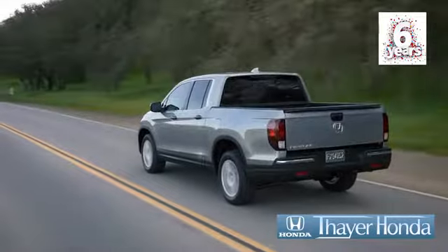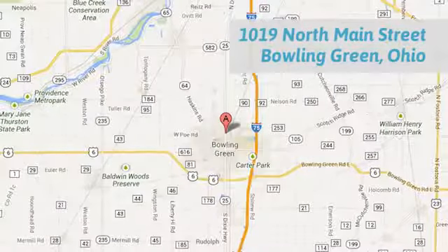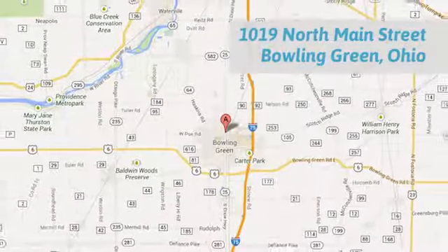Say-your Honda is happy to pass the savings and quality on to our customers. Call, click, or stop in today. We're conveniently located at 1019 North Main Street in Bowling Green, Ohio.